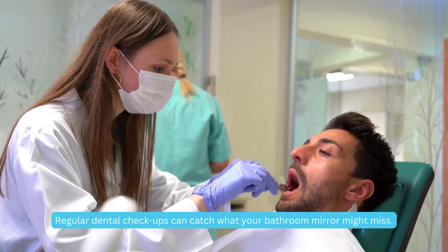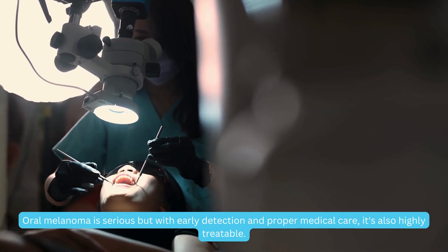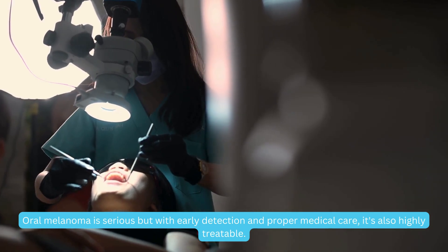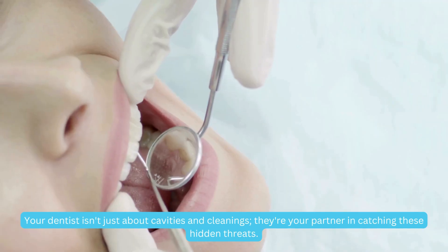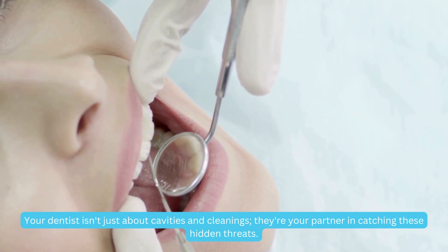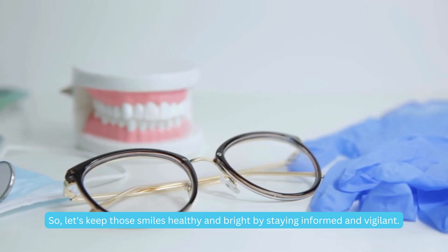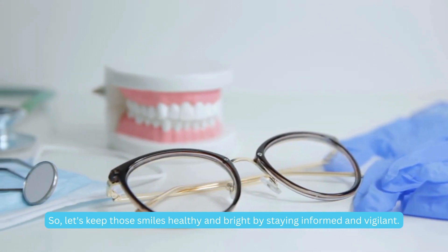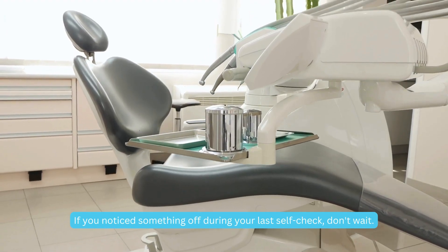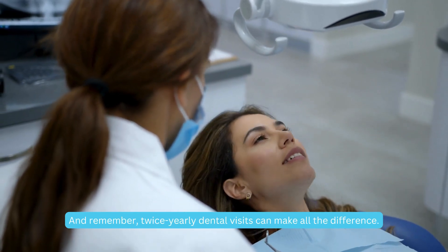Regular dental checkups can catch what your bathroom mirror might miss. Oral melanoma is serious, but with early detection and proper medical care, it's also highly treatable. Your dentist isn't just about cavities and cleanings — they're your partner in catching these hidden threats. So let's keep those smiles healthy and bright by staying informed and vigilant. If you notice something off during your self-check, don't wait. And remember, twice yearly dental visits can make all the difference.